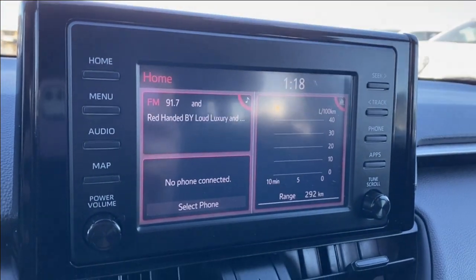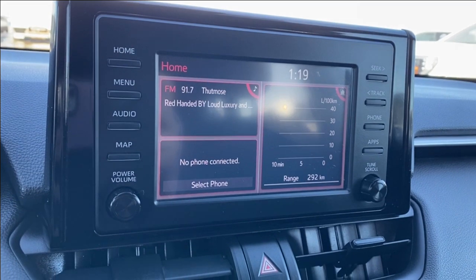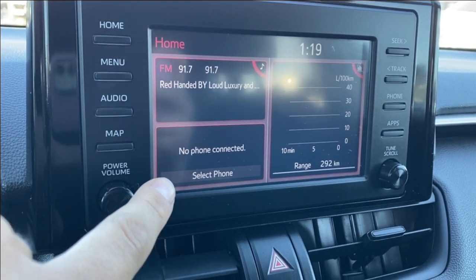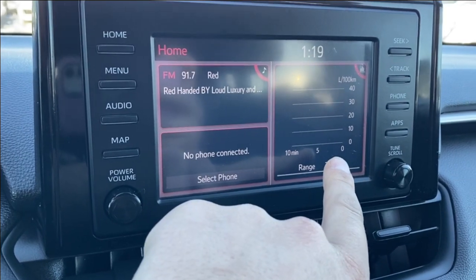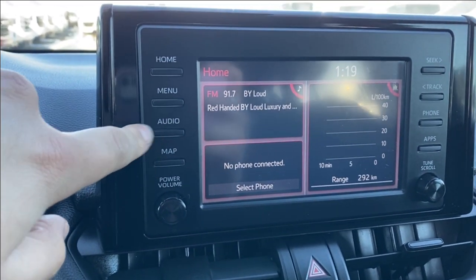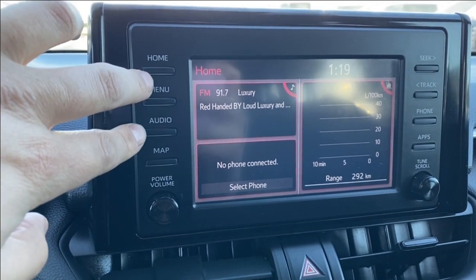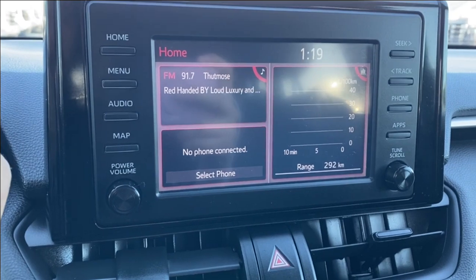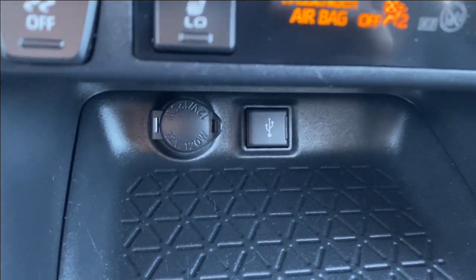The entertainment screen in the center has your audio — AM, FM, and SiriusXM radio. Your phone will show up in the corner while you also have some vehicle information on the right hand side. You have a built-in map here that you can use. Several different audio sources including AM, FM, SiriusXM radio, Bluetooth, as well as USB outlets on the bottom next to the storage compartment.